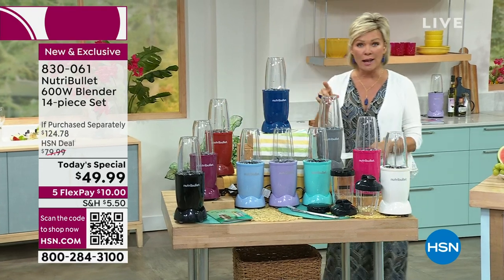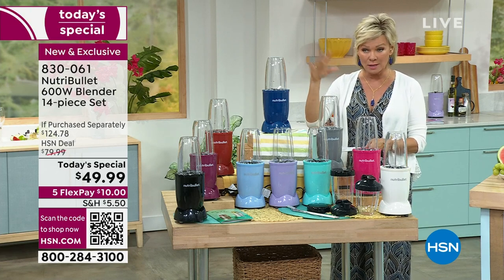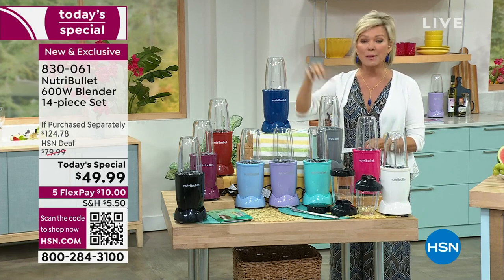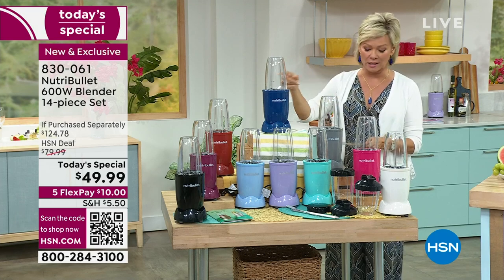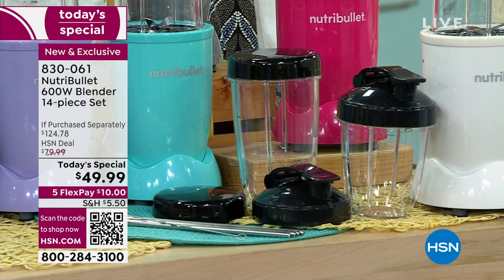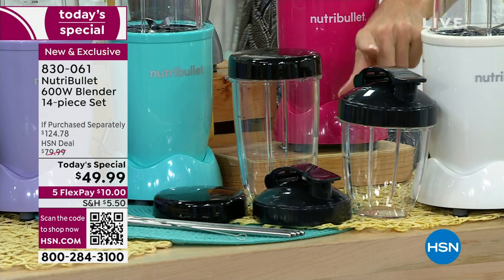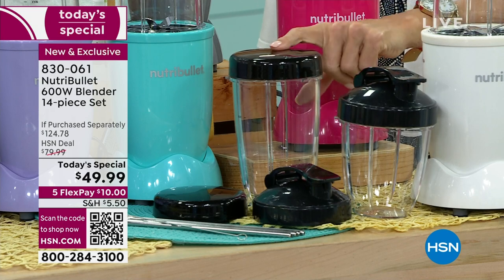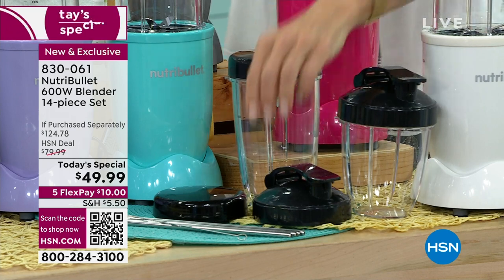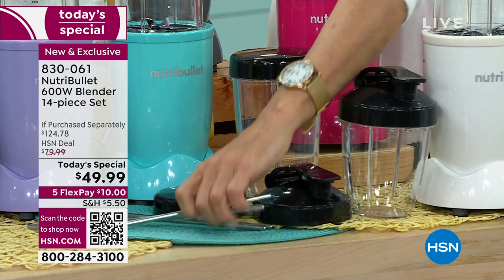In the marketplace you get one cup that's a 24-ouncer and one 18-ouncer, and that's it - and you spend more for it. Here you're spending less and we're throwing in extras. You're getting an extra 24-ounce cup, meaning two of them, plus two to-go lids, two resealable lids, and four stainless steel straws and the cleaner.